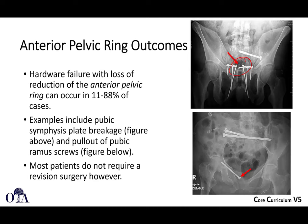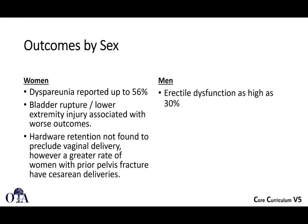You can break the plate and occasionally screws or ramus screws will pull out. Dyspareunia and erectile dysfunction are issues as well. Female patients who want vaginal delivery in a future pregnancy may find this challenging, and many will go on to have C-sections at higher rates, though we don't have great data on this, and there is some data showing vaginal delivery can be safe in many instances.